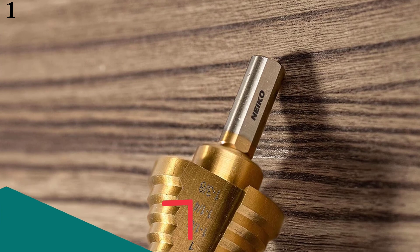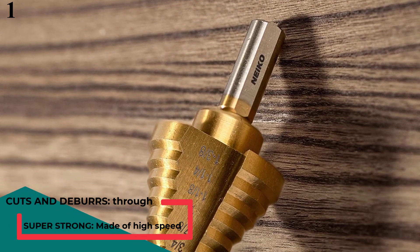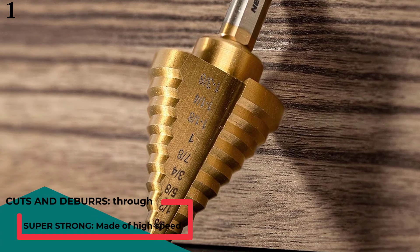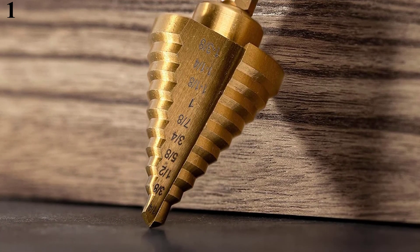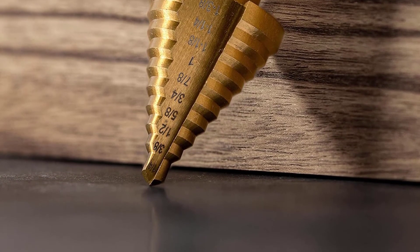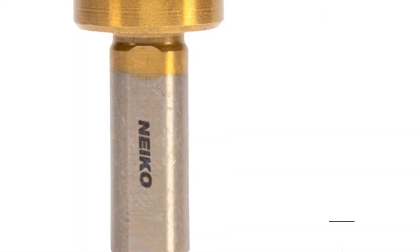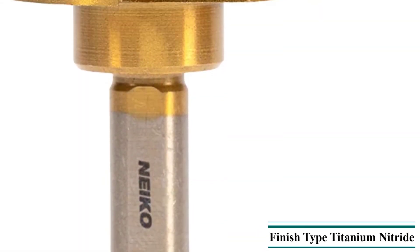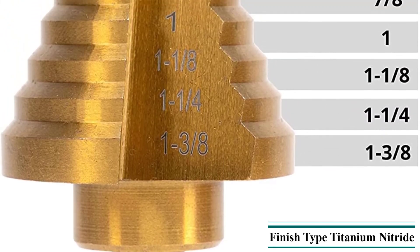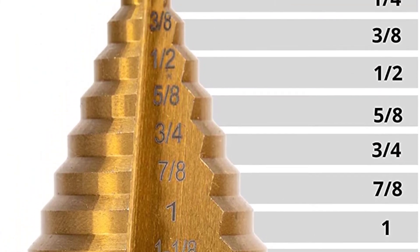Number 1 is the Nyko 10194A Titanium Step Drill Bit, our top choice for the best step drill on this list. This is a singular step drill bit that offers a variety of drilling options ranging up to 1-3/8 inches within a single unit. There are a total of 10 variations available within this range, which is perfect for starters and hobbyists.